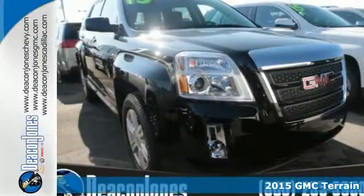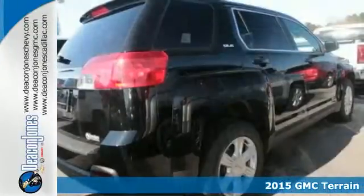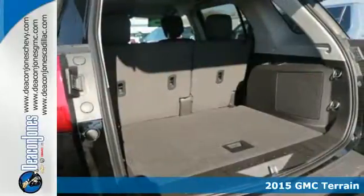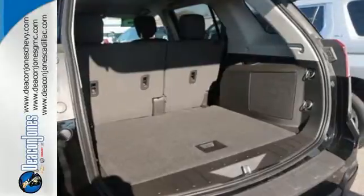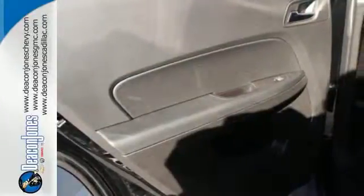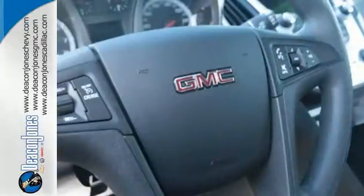It's a 2015 GMC Terrain. This great family SUV has practical refinement, power, and cargo space, not to mention nice amenities including keyless entry, a rear vision camera, daytime running lamps, and Stabilitrack. Plus, it's equipped with OnStar with 4G LTE connectivity and built-in Wi-Fi hotspot capability. It's the total package.